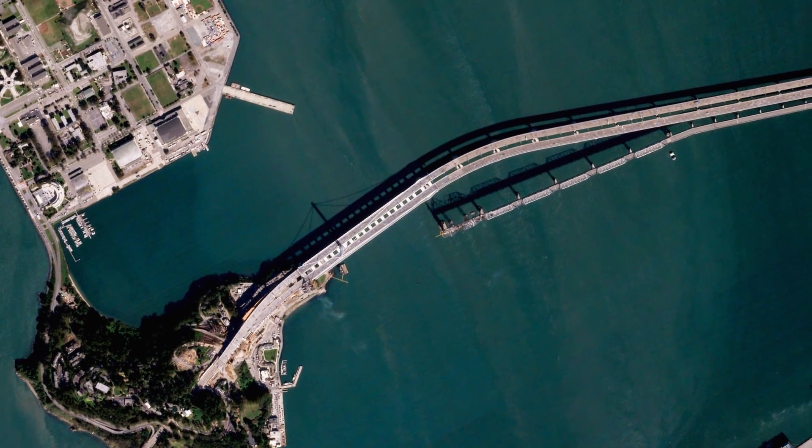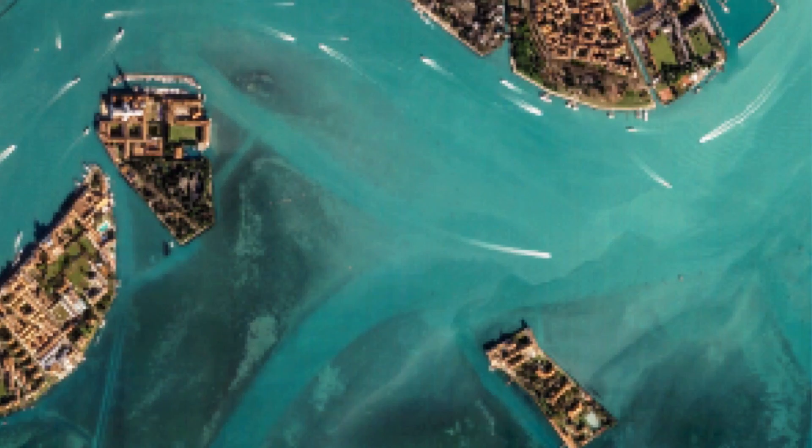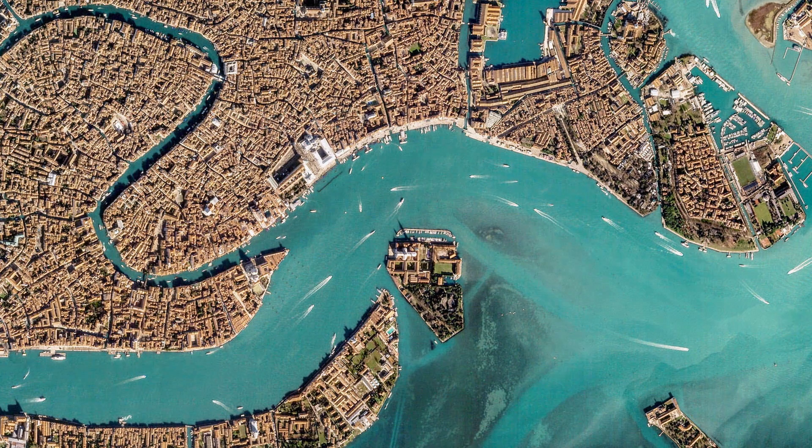Instead of just taking one photo of a particular spot, the Terra Bella satellites take lots of different photos and then combine them all together to create a higher resolution image.